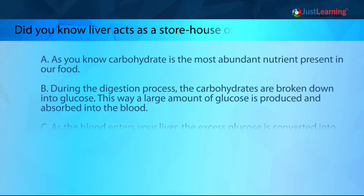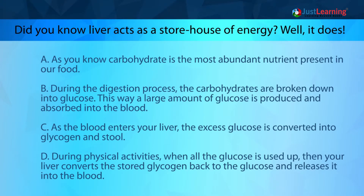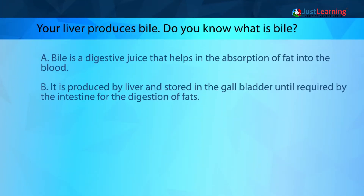Did you know liver acts as a storehouse of energy? Carbohydrate is the most abundant nutrient present in our food. During the digestion process, carbohydrates are broken down into glucose. A large amount of glucose is produced and absorbed into the blood. As the blood enters your liver, the excess glucose is converted into glycogen and stored. During physical activities, when all the glucose is used up, your liver converts the stored glycogen back to glucose and releases it into the blood.